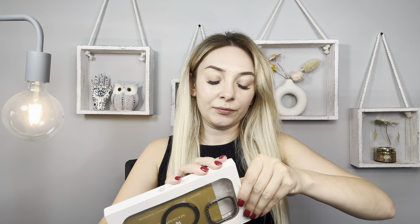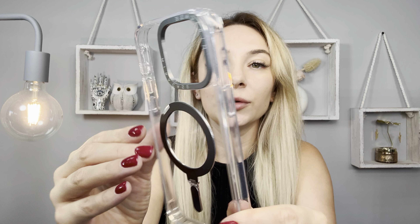So let me open the bag. Wow, I actually love the quality. It's clear. Beautiful.